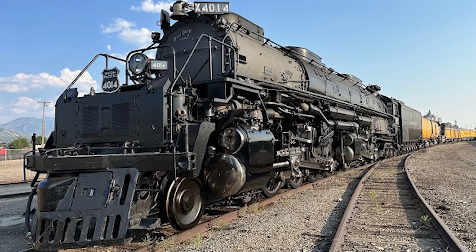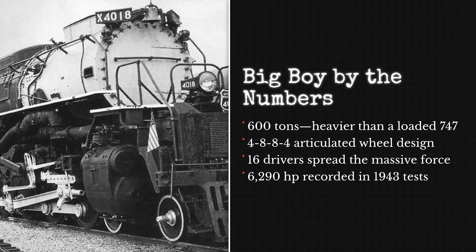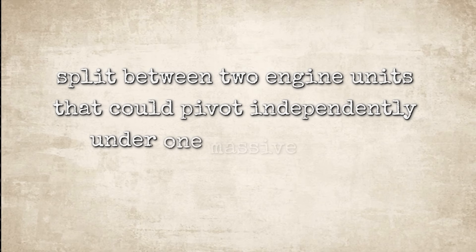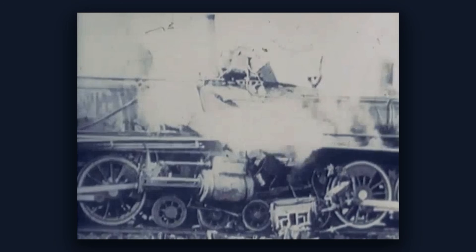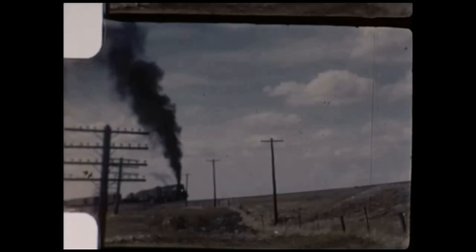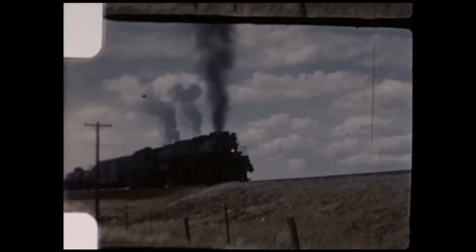The Big Boy stretched about 132 feet with the tender attached, weighed more than a fully loaded Boeing 747, and ran on 16 driving wheels split between two engine units that could pivot independently under one massive shared boiler. The industry called it simple articulated, which meant the front engine section could swing through curves that would have thrown any rigid locomotive of this size straight off the tracks. Tractive effort sat around 135,000 pounds at startup, and it was engineered for high-speed stability, even though real-world service rarely pushed it that far.